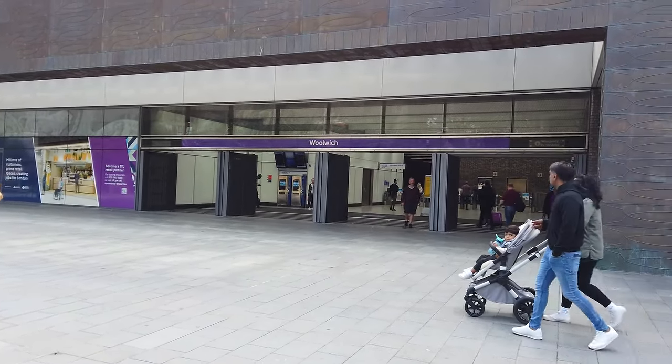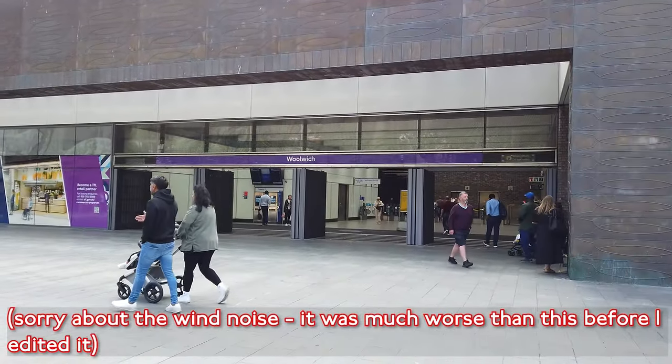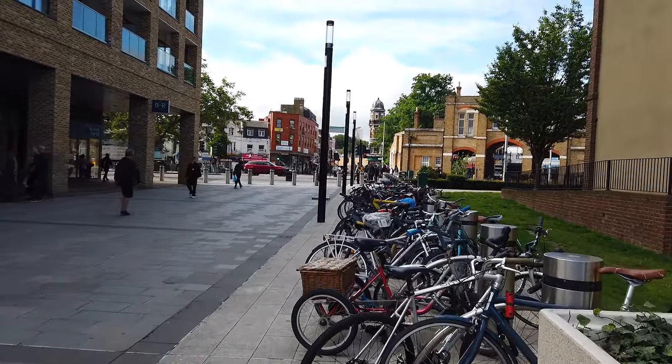Good morning everyone, how are we? Today we are at Woolwich Railway Station, this is Woolwich's Crossrail Station, the Elizabeth Line Station. Woolwich Arsenal Station is just down there, as well as Woolwich High Street.